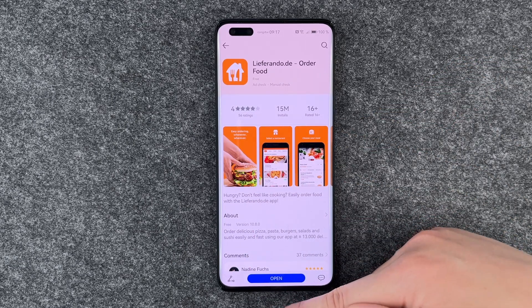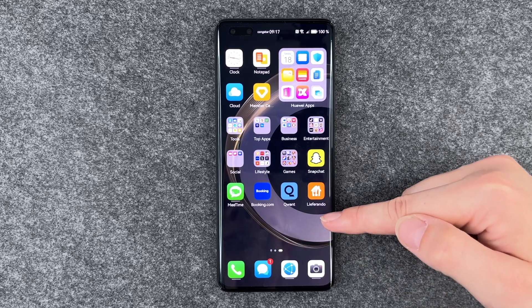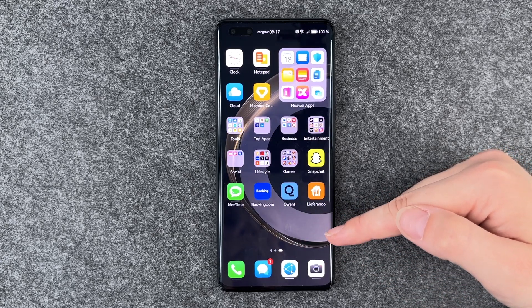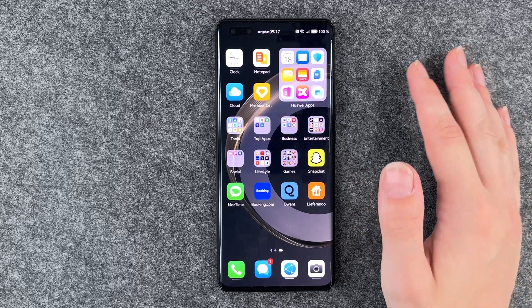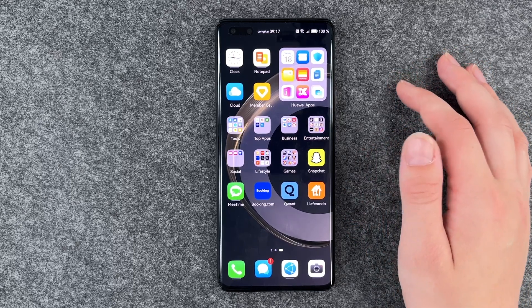Then we can say install. It takes a couple of seconds and now we can open it here, or go back and it pops up on your home screen. So now you can go ahead, click on it and do whatever you like with it. You can do the same with games and other apps.